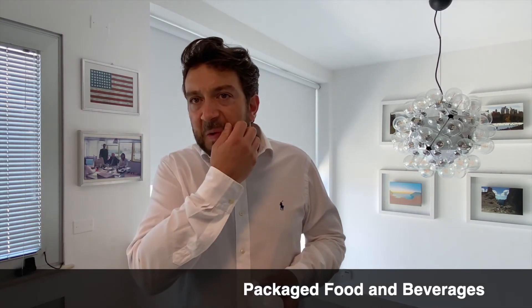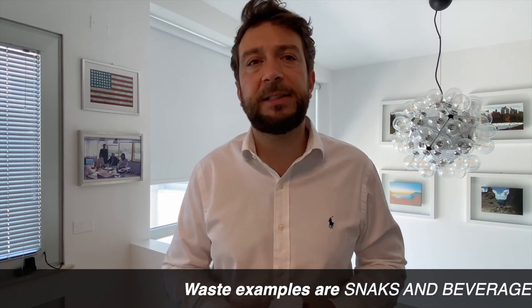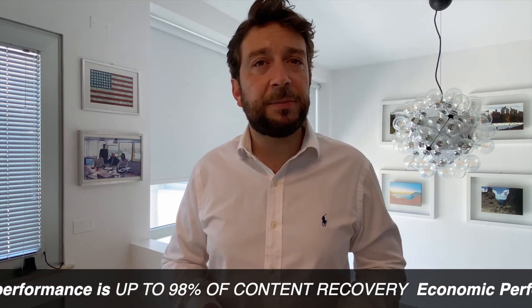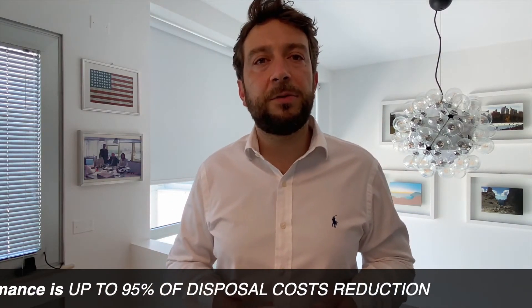Concerning packaged food and beverages, based on the goods' nature and their packaging, organic content is recovered for anaerobic digestion or composting processes, or reused as a sub-product, whereas packaging such as metal cans or plastic bottles - in particular cans - are resold to supply chains. Waste examples in this case are snacks and beverages in metal or plastic packaging. Mass performance is up to 98 percent of content recovery; economic performance is up to 95 percent of disposal cost reduction.